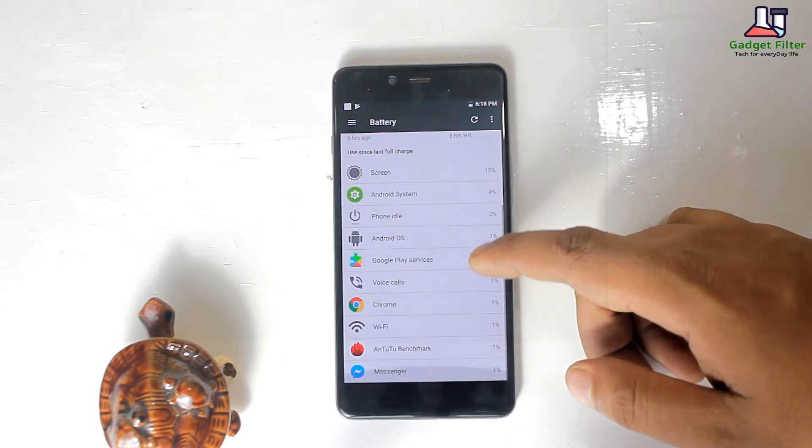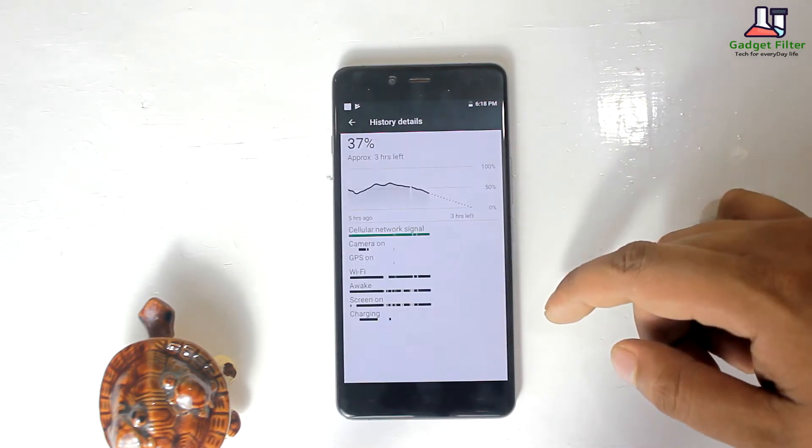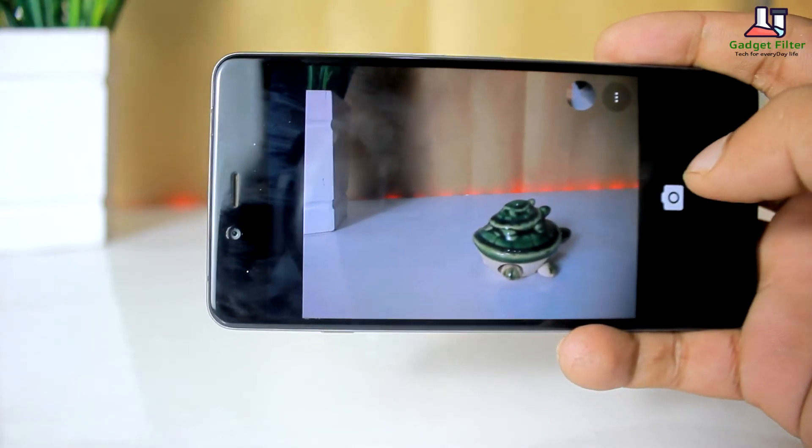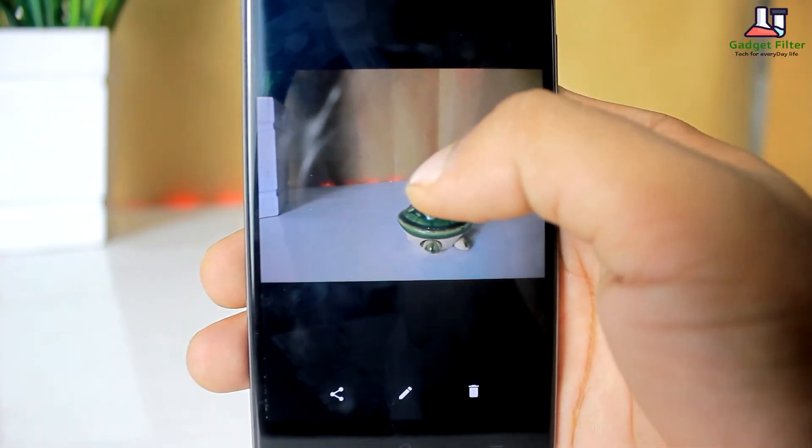The battery life is pretty much average — you can get a full day battery backup with normal usage. The camera is very nice; focus timing is really good, and you can take good photos and videos with it.